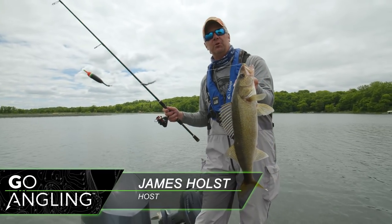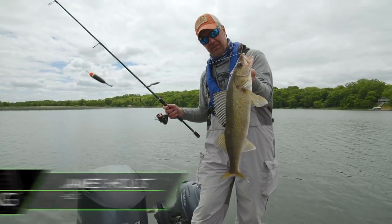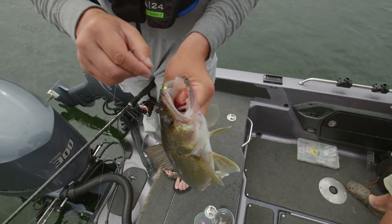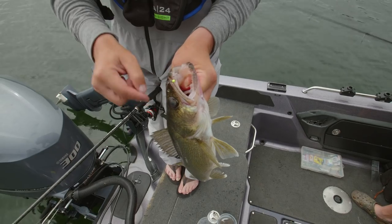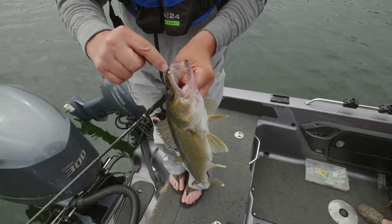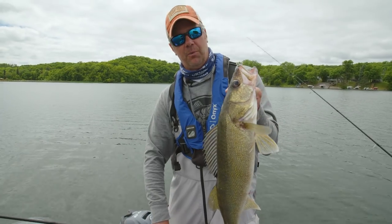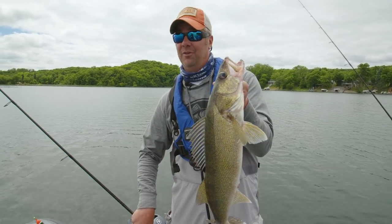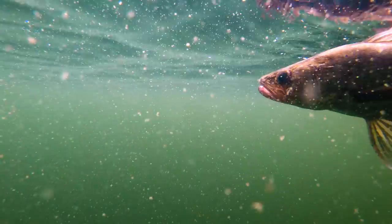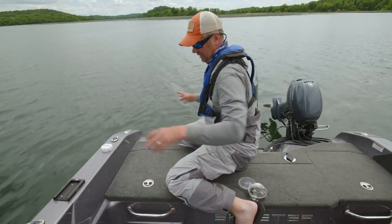Could be a minnow, could be a leech, could be a crawler — deadly once you've got the pattern together and the presentation refined for summer walleyes. That walleye got that hook right there in the beak — that's a number six VMC resin live bait hook. It features a glow resin bead built right into the hook. We'll cover all the rigging in the linked videos. Nice first fish of the day — heading back for a successful release.